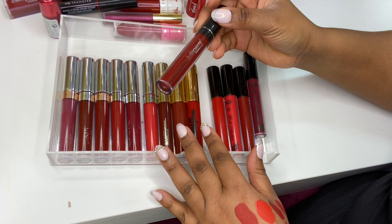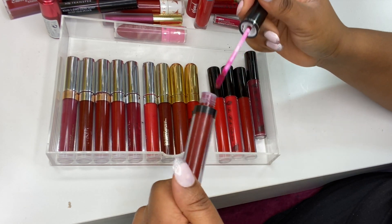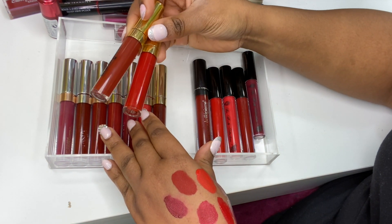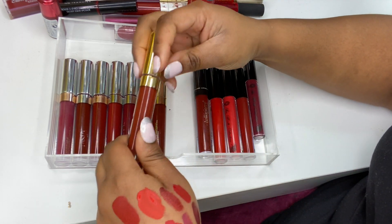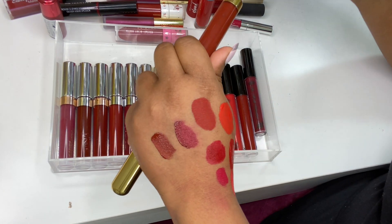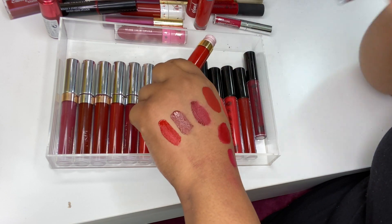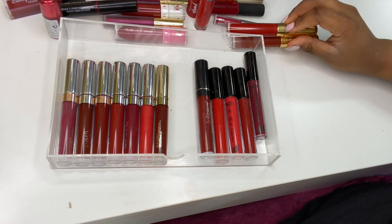I've got a Bella Pierre Kissproof Lip Cream in 40s Red — it's an okay formula. Then two from MDM Flow, a UK indie brand: Supreme and 94. I think they're discontinuing their liquid lipstick range but I love the formula and the colors. The red called Supreme is stunning. You guys shouldn't sleep on indie brand makeup — their stuff is super pigmented.